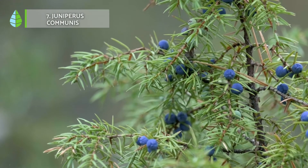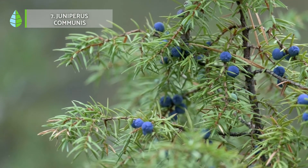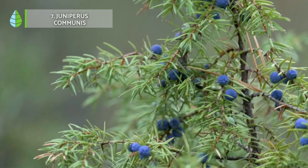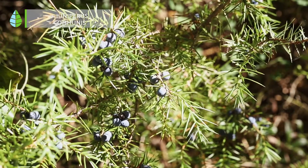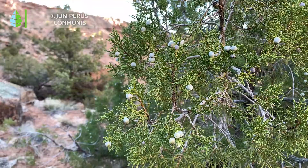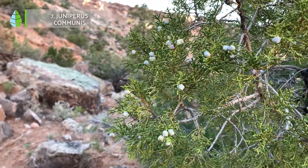Number 7: Juniperus communis. Juniper is a small shrub that serves as an aromatic plant. Hardy and showy, it adds color to your garden thanks to its small blue fruits, which are also used to make gin. All it needs to survive the winter is a sunny place.